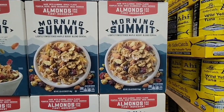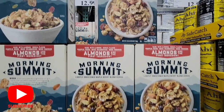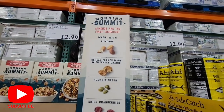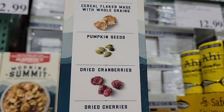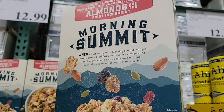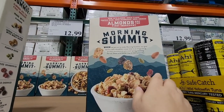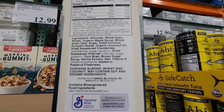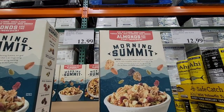Here is the Morning Summit cereal with almonds — I've never seen this cereal before. What's funny is the box is really heavy. It has almonds, whole grains, pumpkin seeds, dried cranberries, and dried cherries — that sounds really good. I like when they put more natural items in cereals. This bigger-than-regular box is $12.99. If you've tried this, let me know in the comments.